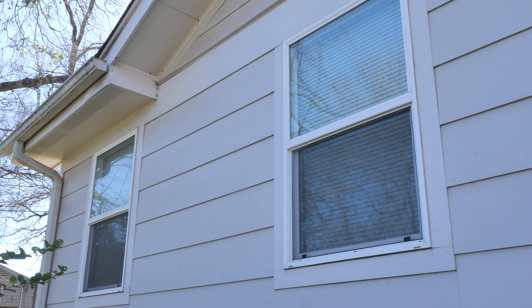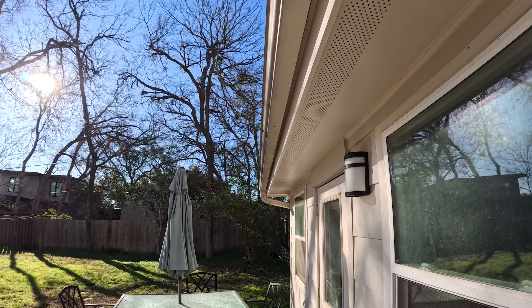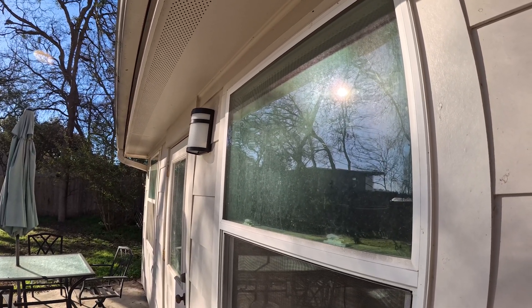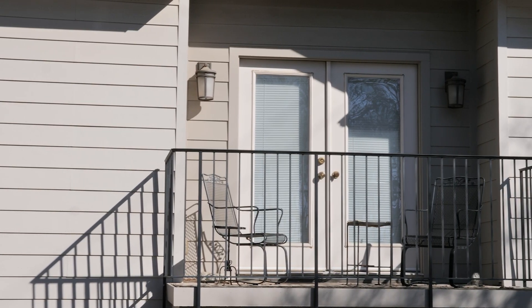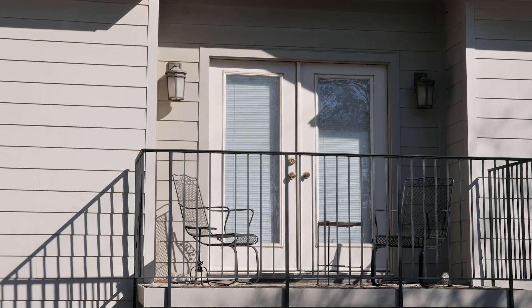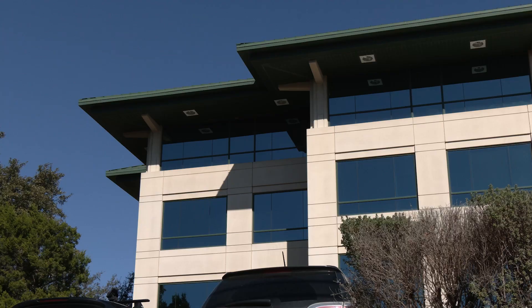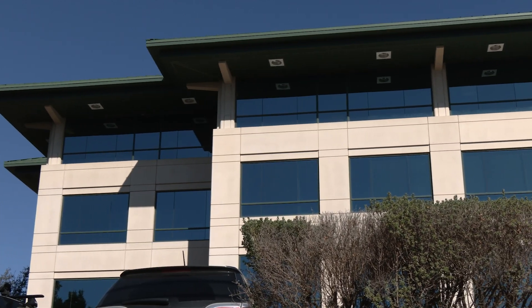Not every window is going to create a problem for birds. Sometimes it has to do with where the sun is in the sky, how it creates reflection in the glass, how it shines through the glass and makes it less visible or sometimes more visible. It's important to remember that not every single window on a house or a building may be a problem. Scoping out the issue is really important — identifying where those problem windows are is key to addressing the problem effectively.